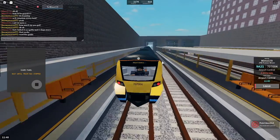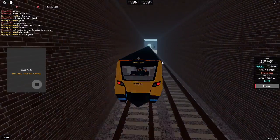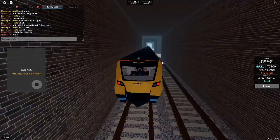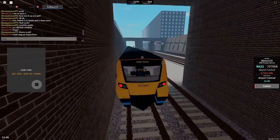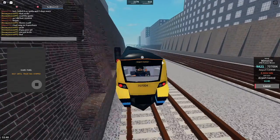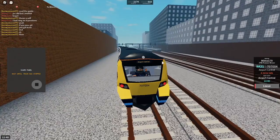Welcome on board the Stepford Connect service to Stepford Airport Central. The next station is Stepford Airport Central. We will shortly be arriving at Stepford Airport Central. Please mind the gap between the train and the platform. This train terminates here. All change please.